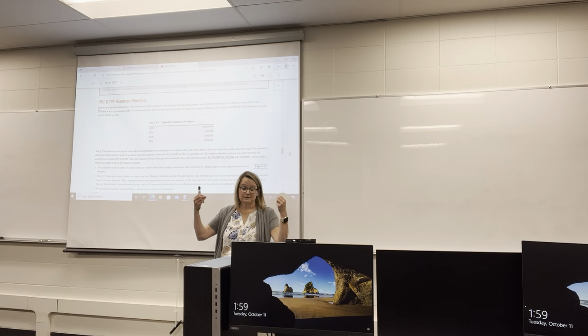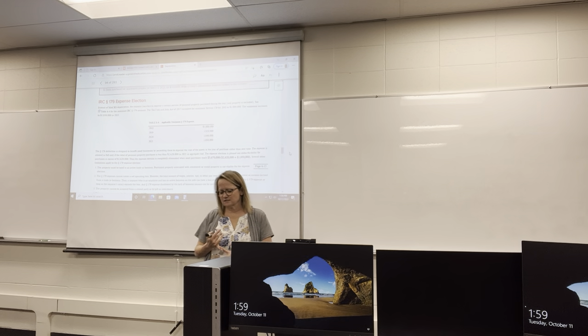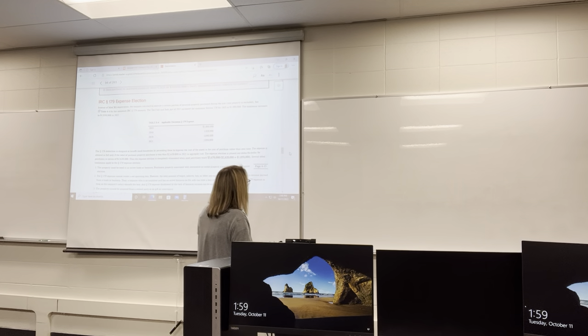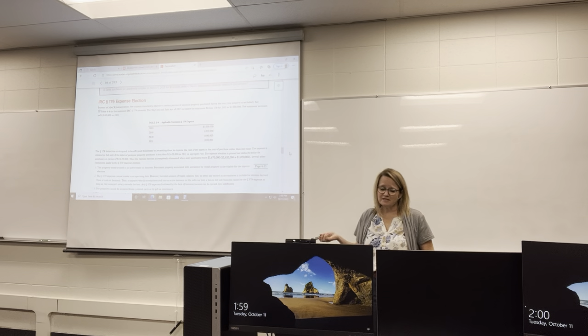There are a couple of ways to just write off everything you purchase right off the bat. With the Section 179 deduction, it's not every type of asset — real estate doesn't count for this. So the 27.5-year and 39-year property doesn't qualify. Personal property is what we're talking about here.